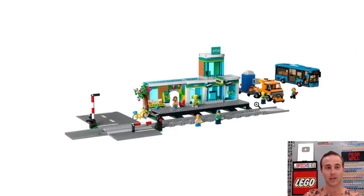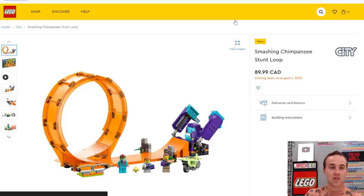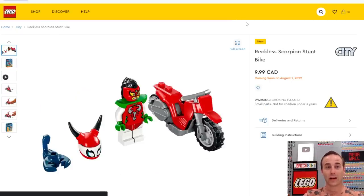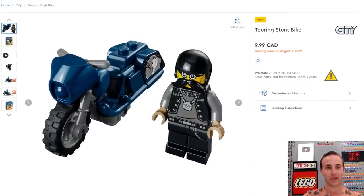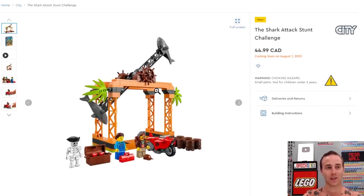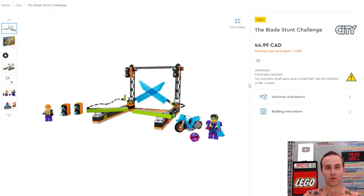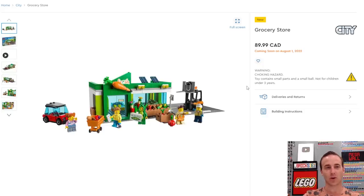And to go along with those trains, a new train station comes with a bus. There was a train station in the past but this one is significantly different. Then we've seen all this stunt stuff before: the Double Loop Stunt Arena, the Smashing Chimpanzee Stunt Loop, the Reckless Scorpion Stunt Bike, the Bathtub Stunt Bike, the Touring Stunt Bike with the Big Mustache, the Shark Attack Stunt Challenge, the Blade Stunt Challenge, and the Knockdown Stunt Challenge.